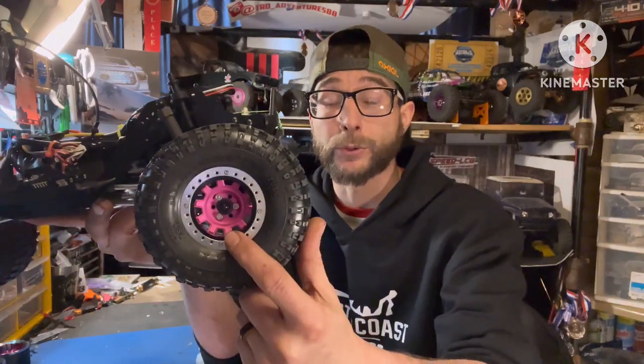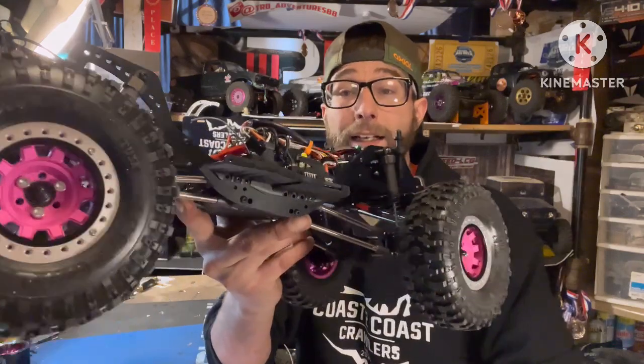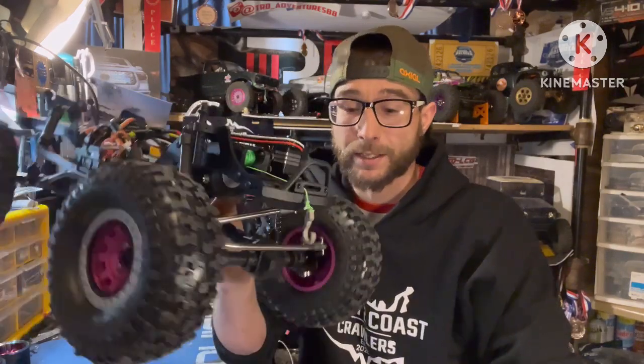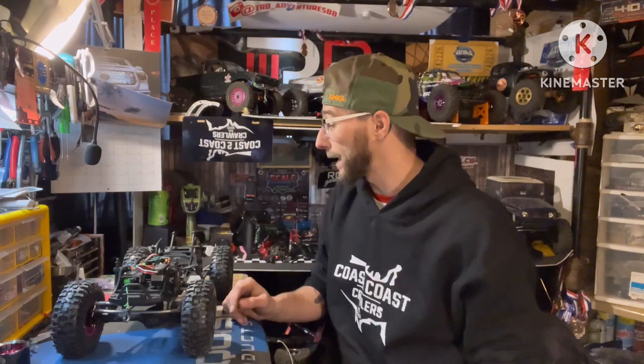For wheels and tires: I was scrolling late one night when Vanquish dropped the TuTu KMC Tank wheels in pink, so I went ahead and got a set — they look really good. For tires, I have my favorite J-Concepts Tusk tire in the 1.9 by 4.75, so a 1.9 tire stretch on TuTus. Everything went together really smoothly.